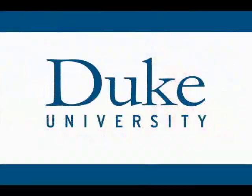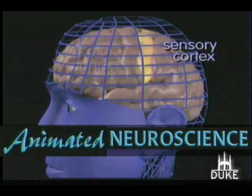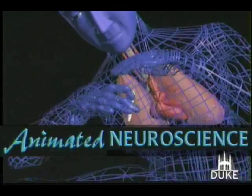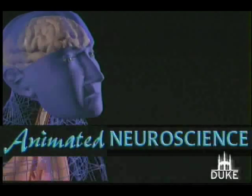This is Duke University. Two areas of the cerebral cortex are the sensory and motor cortex. An animated video on the brain's response to nicotine, cocaine, and marijuana is the product of seven years of work by Duke pharmacology professor Rochelle Swartz Bloom.